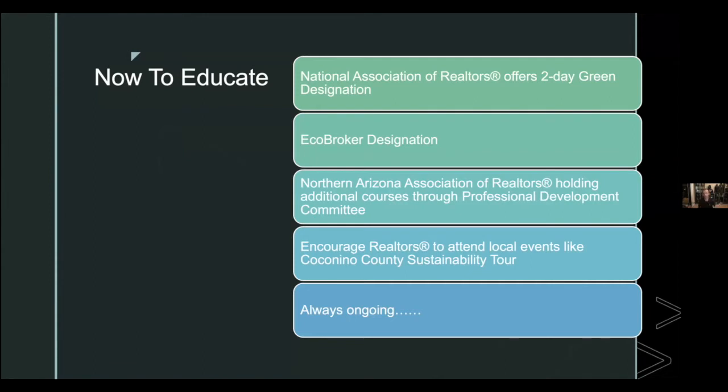The big takeaway is educating agents to use these forms correctly and become more familiar with green building, energy efficiency, and sustainable features. NAR offers a two-day Green Designation course available online or in person. It's a top-level overview of terminology related to green building and provides tons of resources for further research if you want to build a deeper knowledge base.